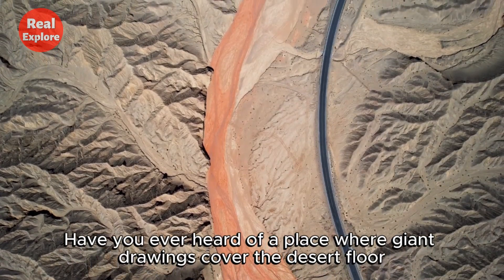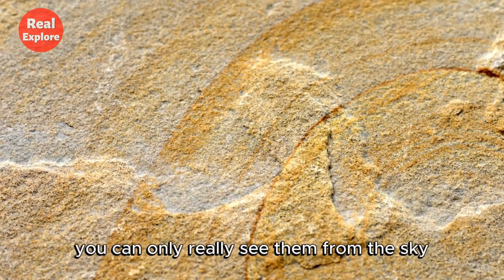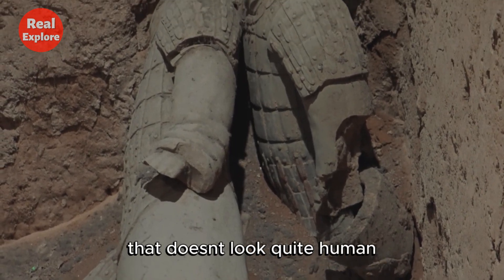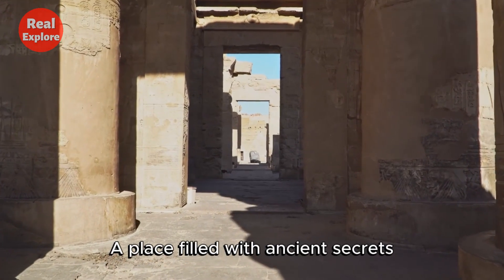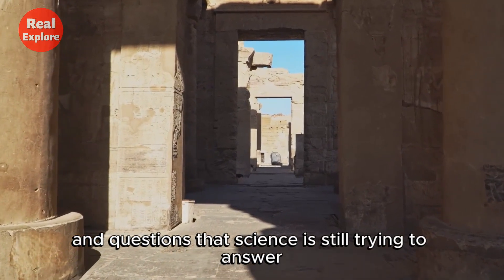Have you ever heard of a place where giant drawings cover the desert floor? You can only really see them from the sky. Or how about a mysterious mummy, found in the middle of nowhere, that doesn't look quite human? Welcome to the Nazca Desert in Peru, South America — a place filled with ancient secrets, strange discoveries, and questions that science is still trying to answer.